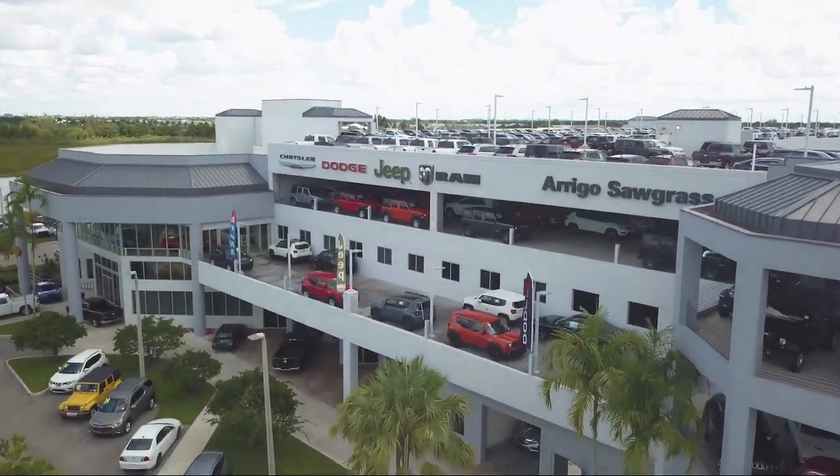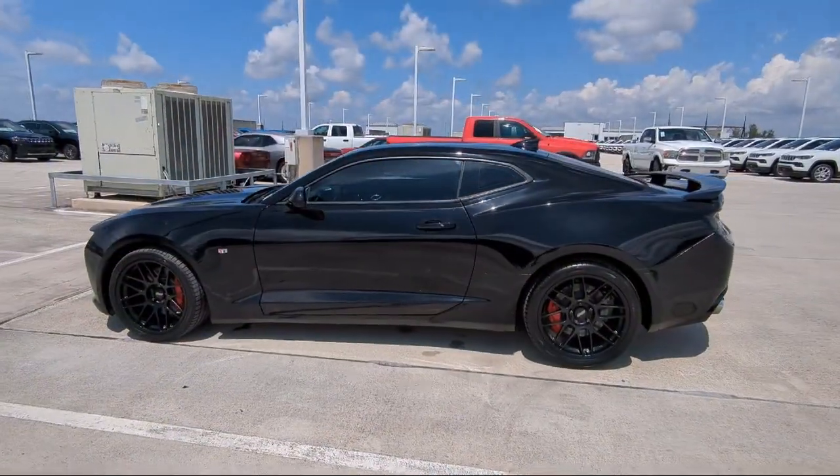Welcome to Rego Chrysler Dodge Jeep. Here's a look at another one of our great vehicles for sale.